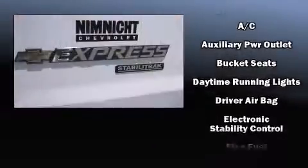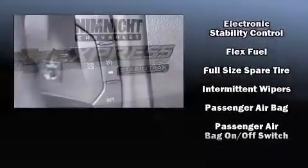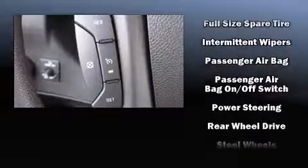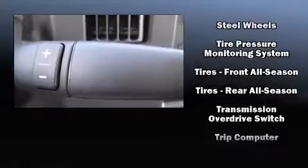Chevrolet also prioritized safety and security with features such as dual front impact airbags, traction control, ignition disabling, and four-wheel disc brakes with ABS.